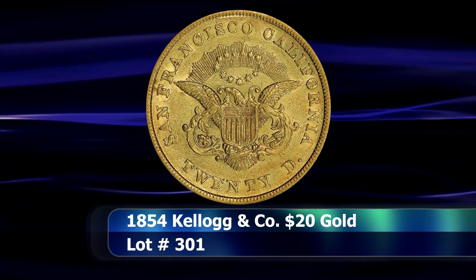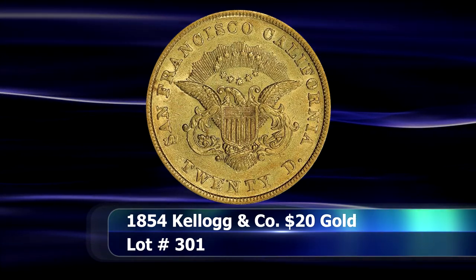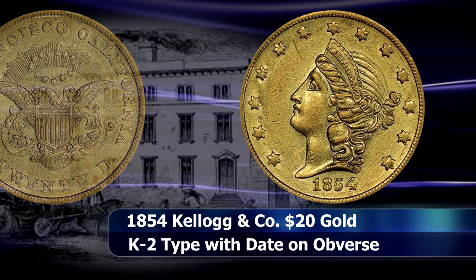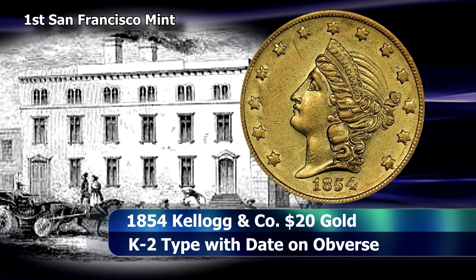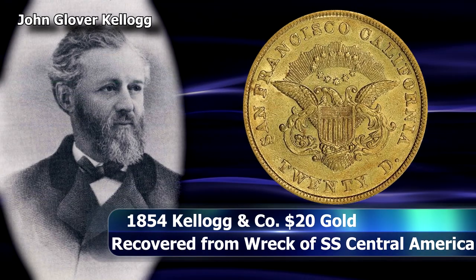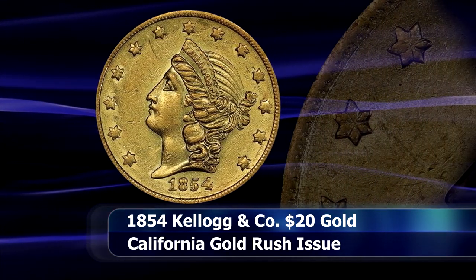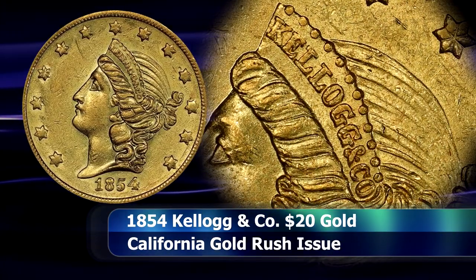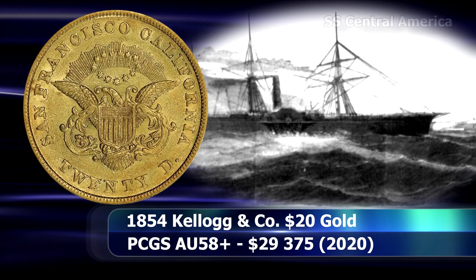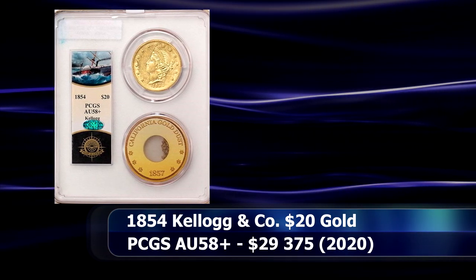The next coin has it all, beginning with a heady gold rush fever and ending in calamitous shipwreck. For a short period in early 1854, between when the US Assay Office in California closed to be transformed into the US branch mint in San Francisco, there was a shortage of coin in the region. Most private issues had by this point been discredited and melted, so the firm of Kellogg and Company stepped into the void with designs shockingly similar to regular federal issues. The current coin was one of 26 Kellogg Double Eagles recovered from the shipwreck of the SS Central America, graded by PCGS as AU58+, and attained $29,375 at auction.